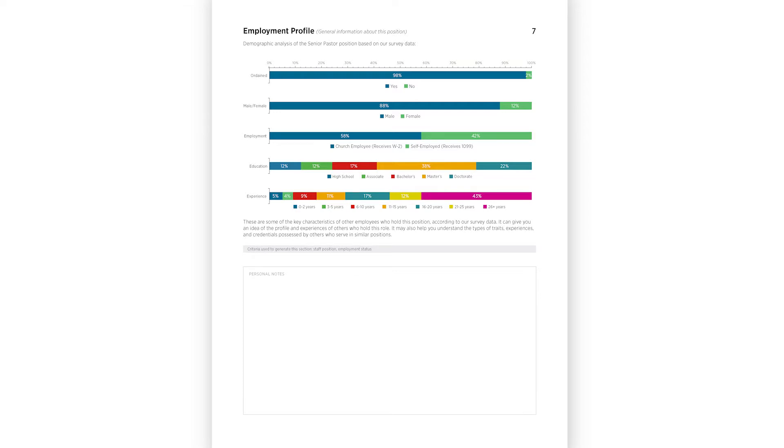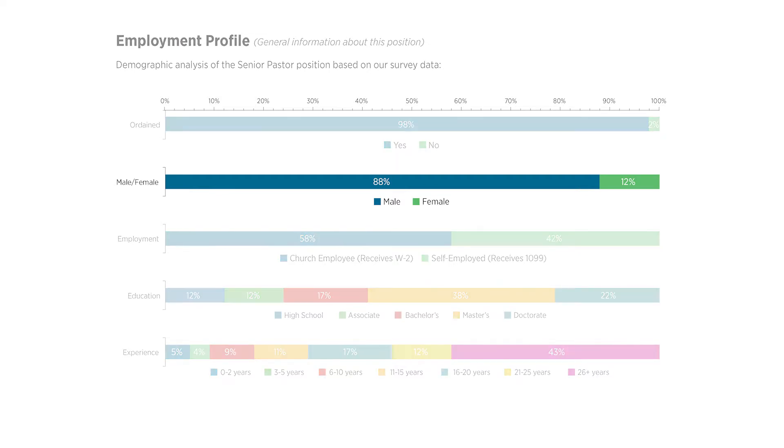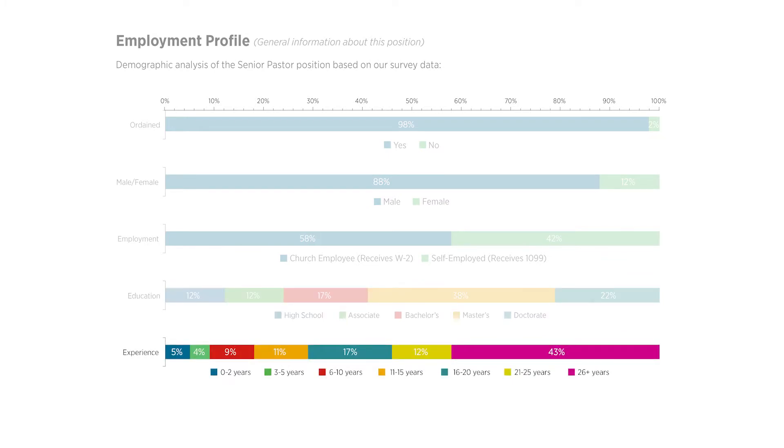Church Salaries database breaks down the demographics in the employment profile section, regardless of church size or budget. This section will show you how many senior pastors in the entire country are male and how many are female, or what percentage have a bachelor's degree, or have six to ten years of experience. This information can be very helpful for job seekers in finding out if you're a unique candidate or fall in the average range.